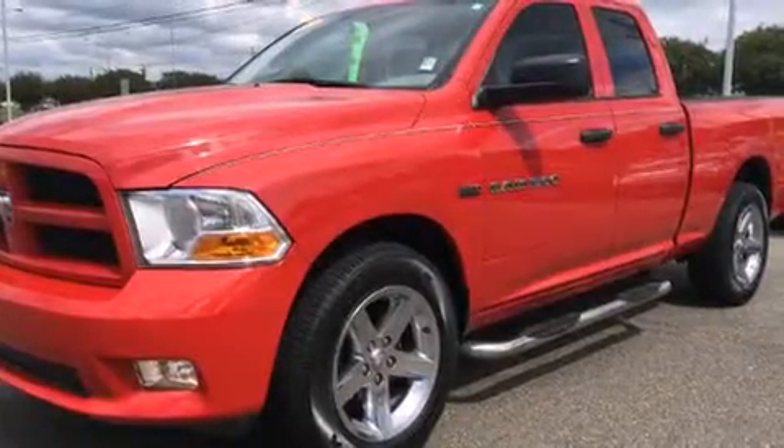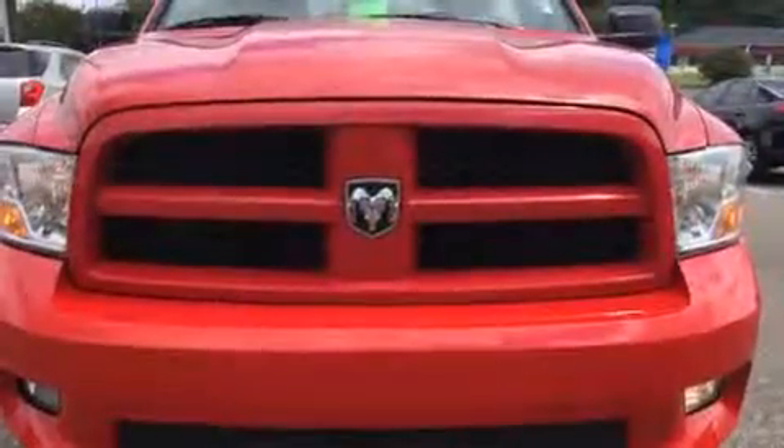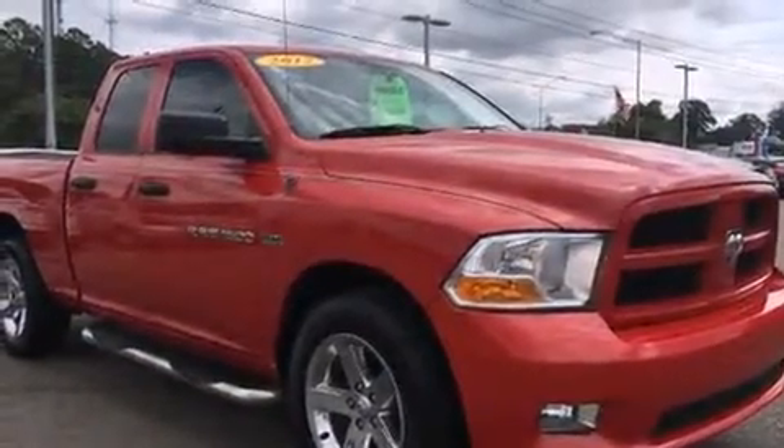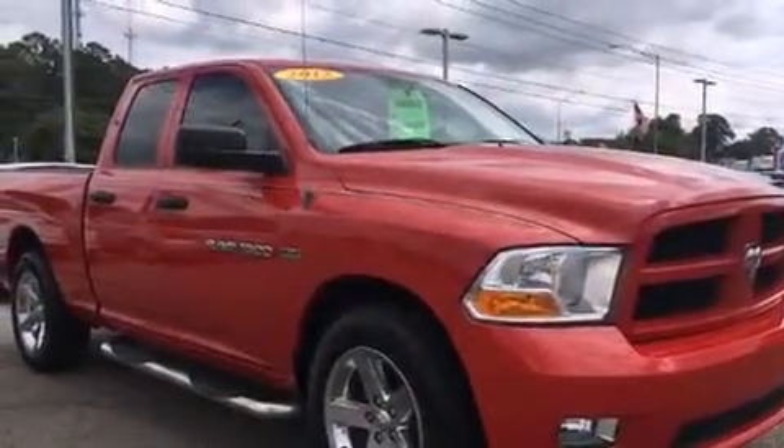Get excited about the 2012 Ram 1500. This four-door, six-passenger truck has just over 80,000 miles. It features an automatic transmission, rear-wheel drive, and a powerful eight-cylinder engine.